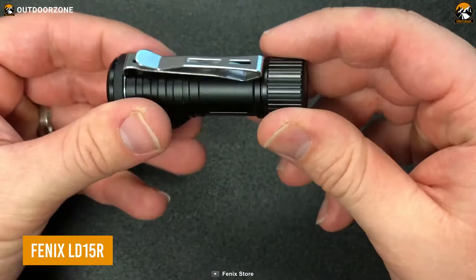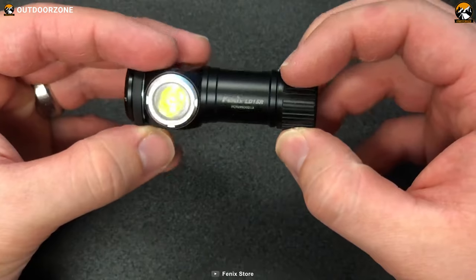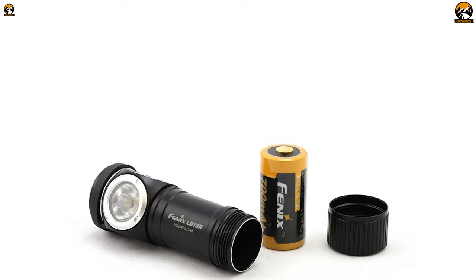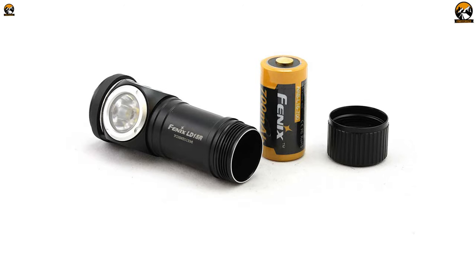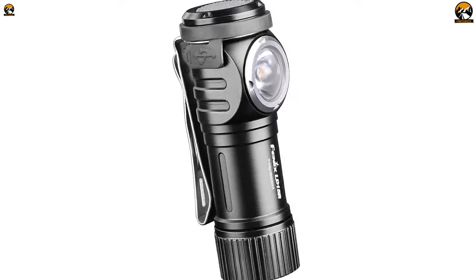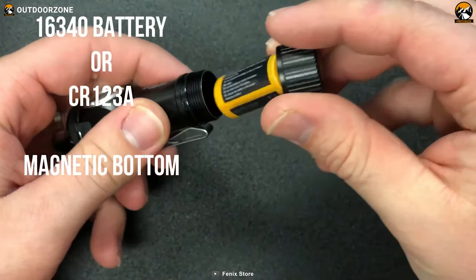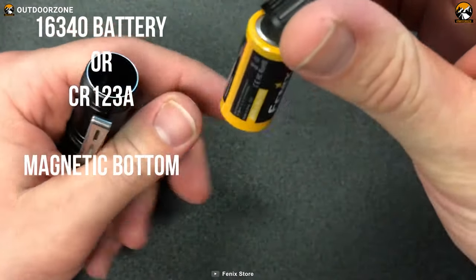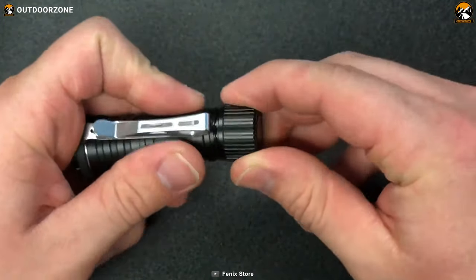The Fenix LD15R is the perfect tool for anyone who needs reliable lighting in any situation. This versatile flashlight features both white and red outputs, allowing you to choose the right light for any situation. It's powered by one 16340 rechargeable lithium-ion battery, but it's also compatible with a cold-resistant CR123A battery.